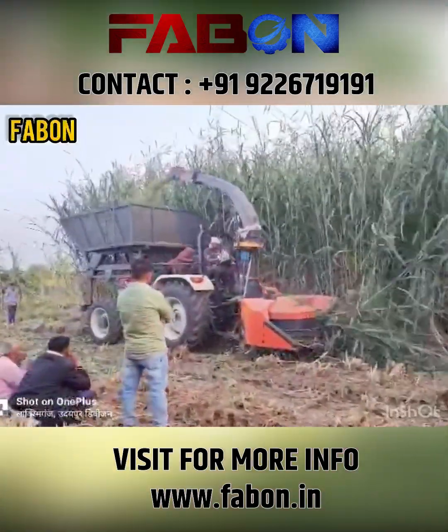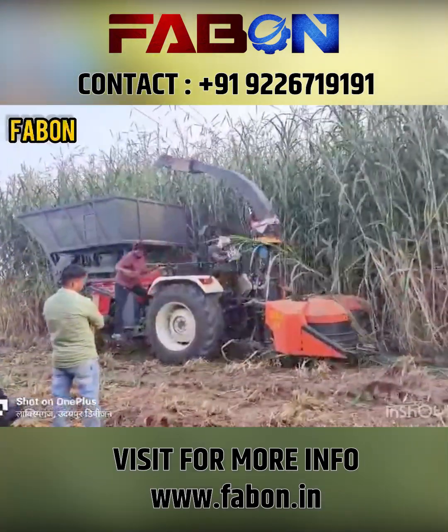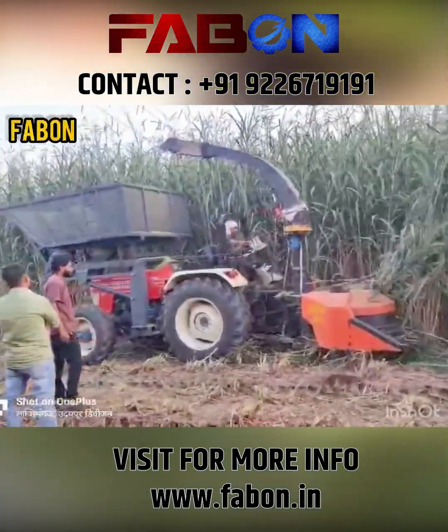With our advanced harvester machine, fresh Napier grass is cut and transformed into small, uniform pieces — from farm waste to future fuel.